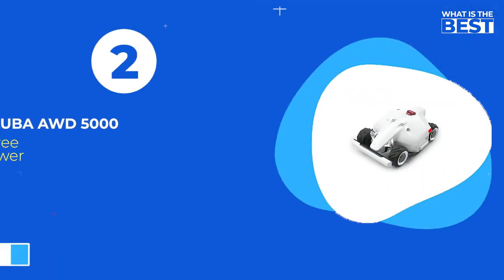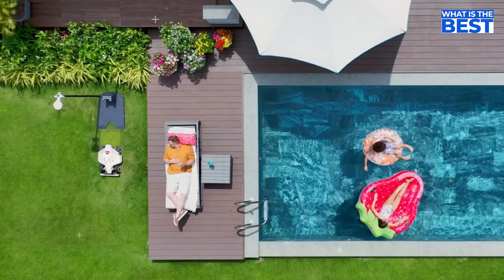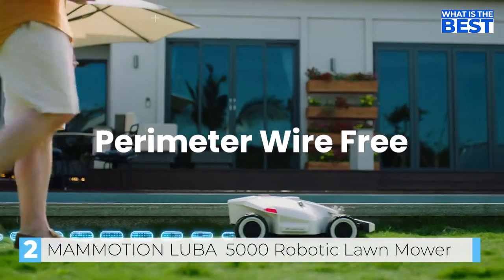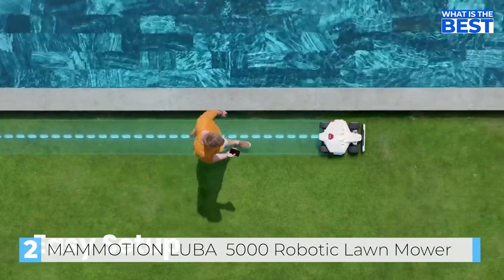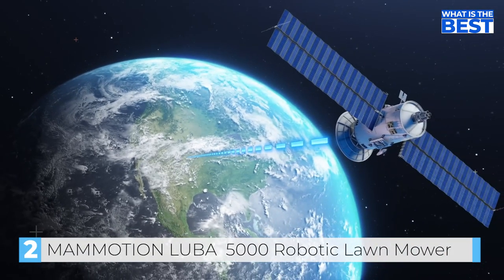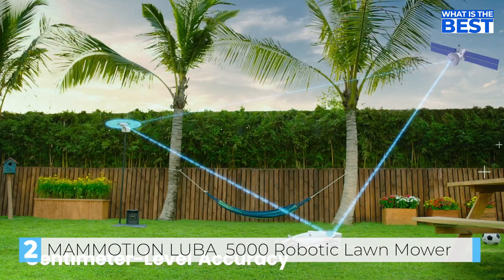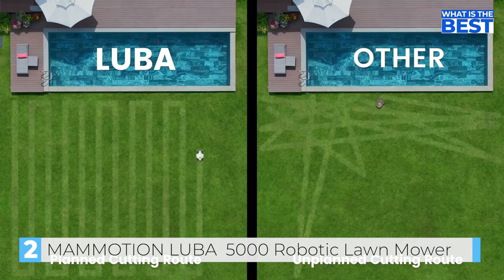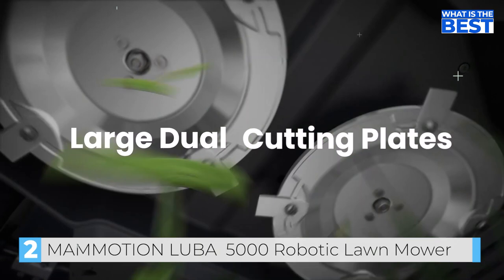At number 2, we have the Mammotion Luba AWD 5000 Robotic Lawn Mower. Introducing Luba — your perimeter wire-free robot lawn mower. Setup is easy; just walk with Luba to set hassle-free virtual boundaries. RTK allows for centimeter-level accuracy, so you can mow the perfect lawn faster and more efficiently. Cut more grass at once using large dual cutting plates.